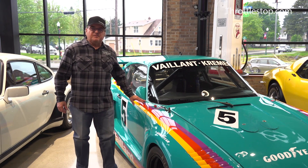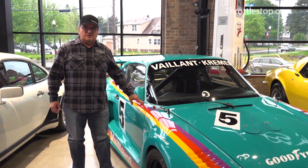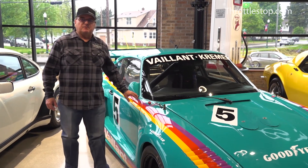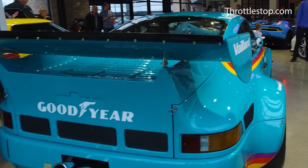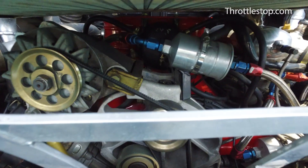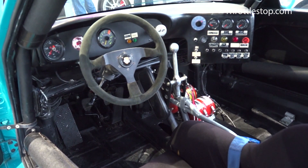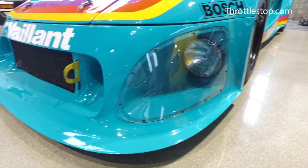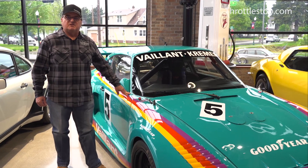This is a new feature car for us at the Throttle Stop — we do deal in race cars. This is a 1976 Porsche 935 Kremer race car, one of the most iconic race cars of the 70s and early 80s. These cars dominated IMSA racing during that period. The car has quite a bit of racing history, and it's a rarity to see one. We're grateful to have this vehicle here at the Throttle Stop.